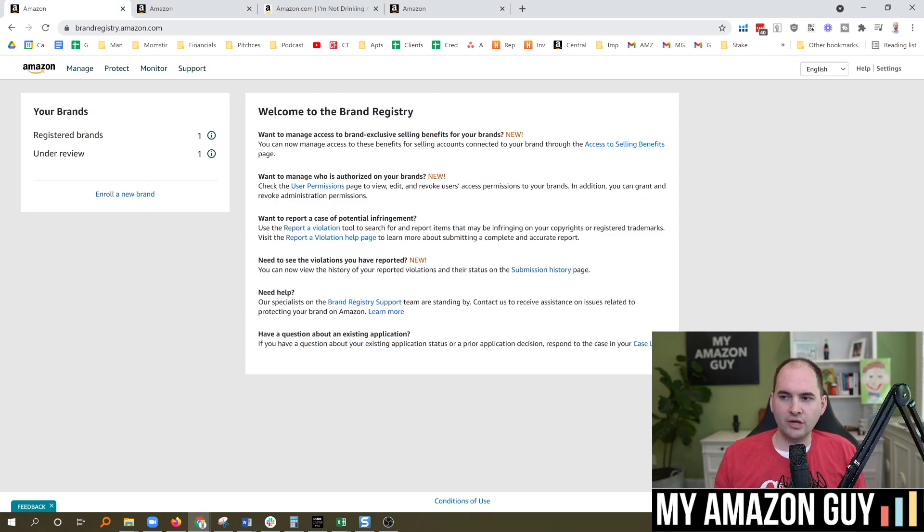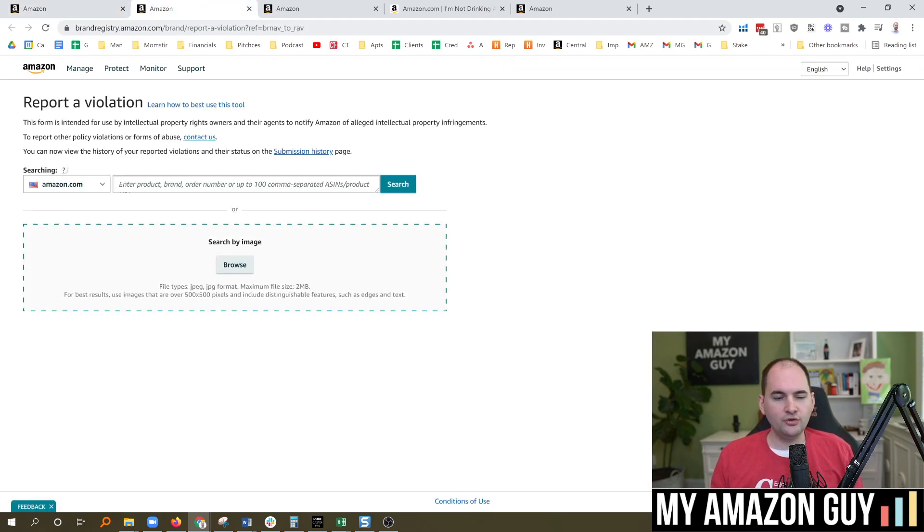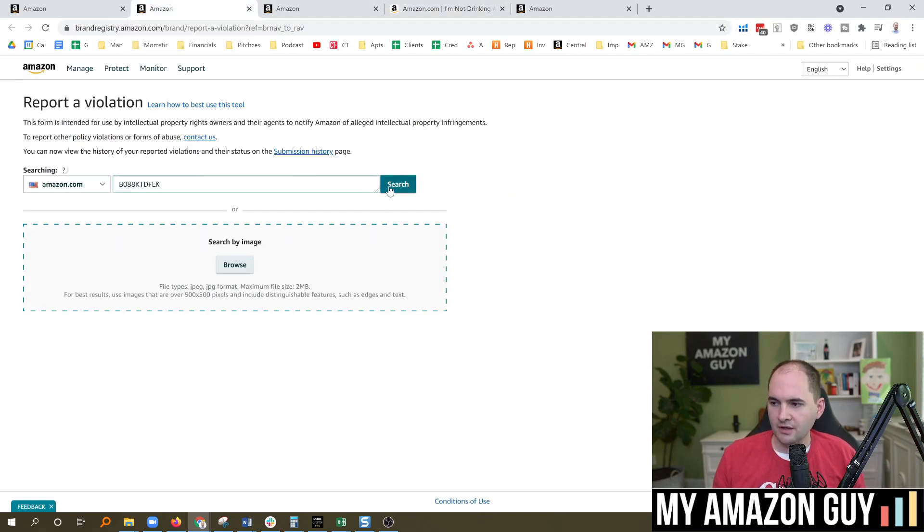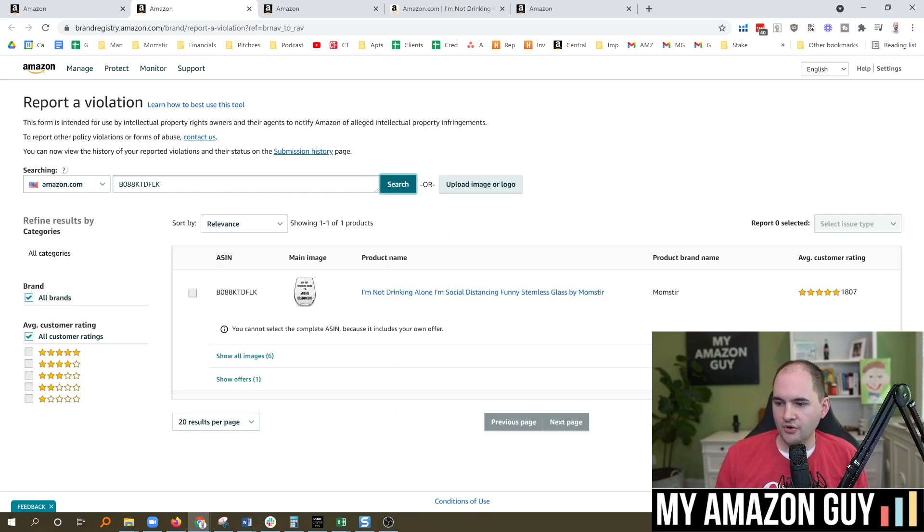If you go to brandregistry.amazon.com and look at your registered brands, there's a section for 'report a violation.' Click into that and you can look up a listing that has the problem. Grab that ASIN, go search it, and you can see all the various ways you could report the data or the seller. Note that you cannot select your own ASIN if you're the only seller — you can't report yourself.